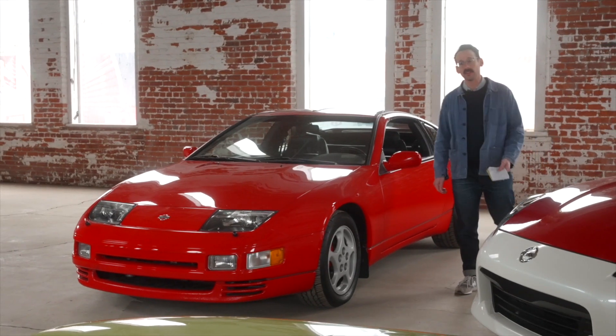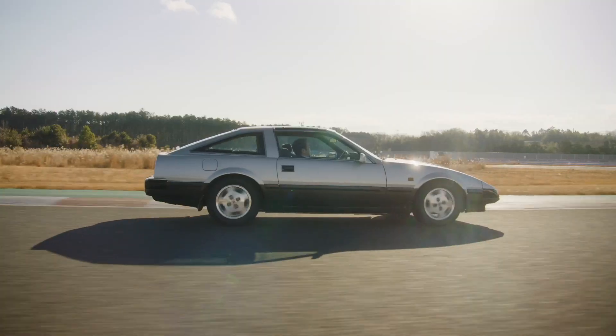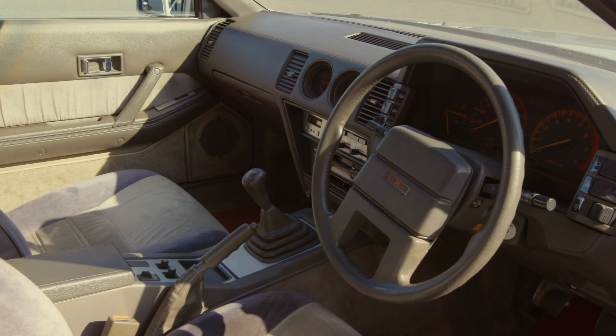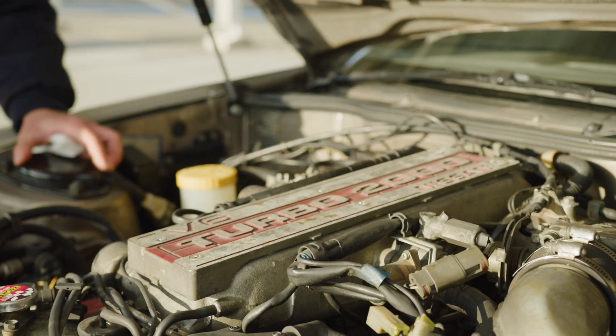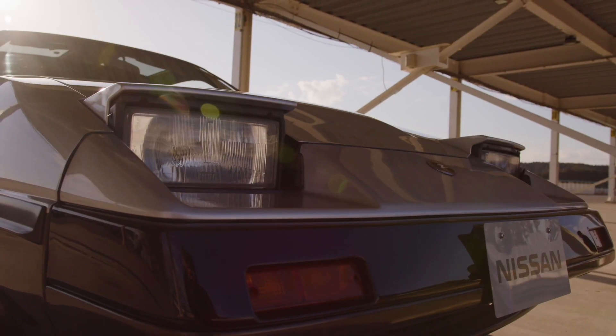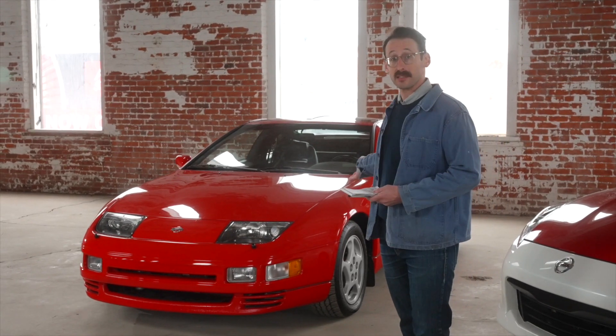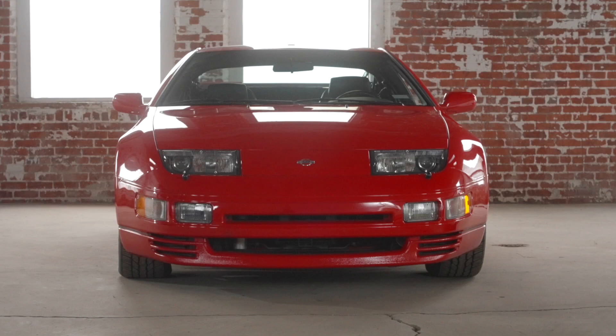Throughout the 1970s and 1980s, Nissan kept making improvements to the Z — adding bigger engines, more luxury and comfort features, and cool things like turbos, T-tops, and pop-up headlights. That all culminated in the late 80s with Nissan raising the bar again with the 300ZX.